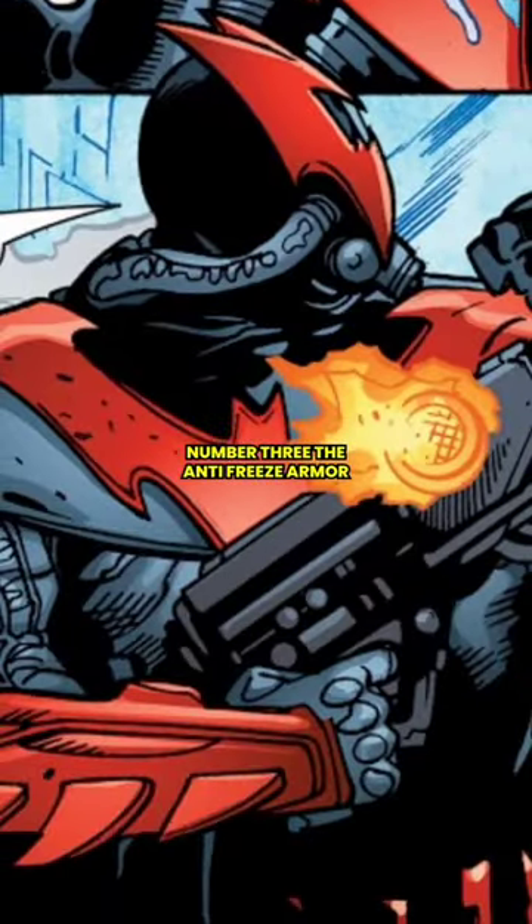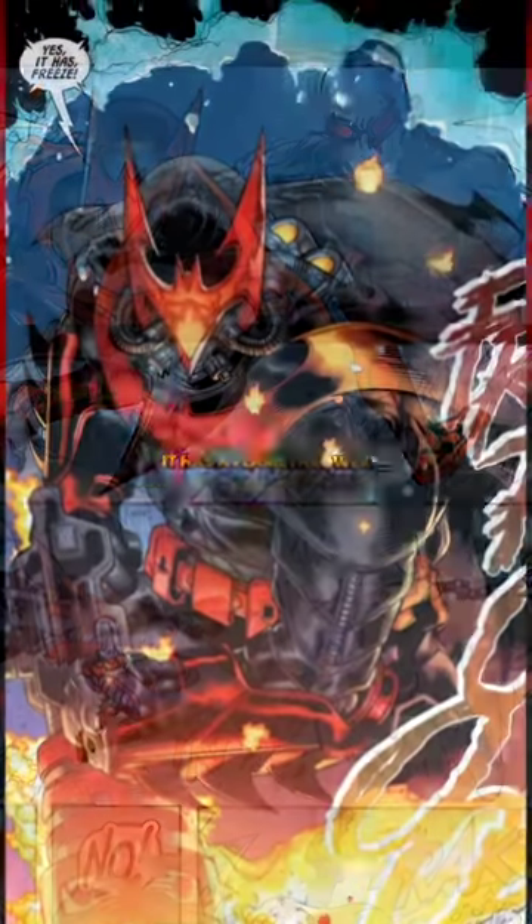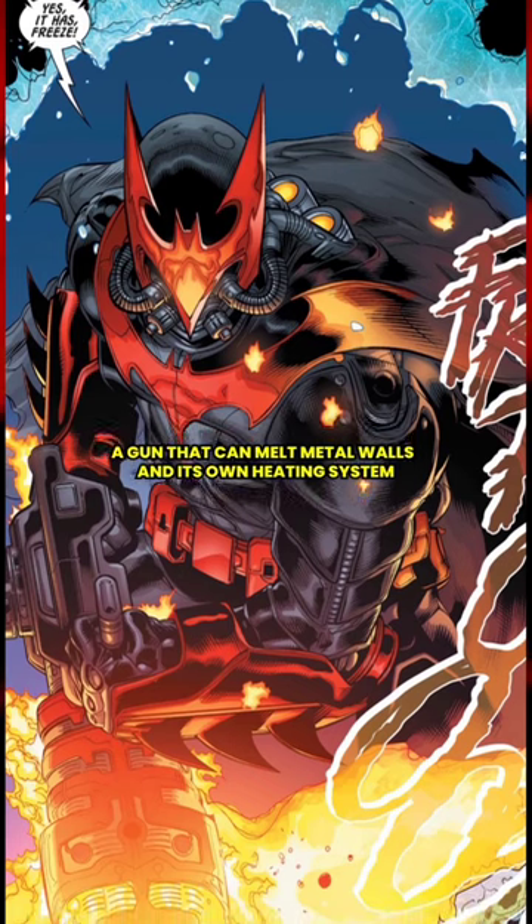Number three, the anti-freeze armor. This armor was designed to destroy Freeze. It has a flamethrower, a gun that can melt metal walls, and its own heating system.